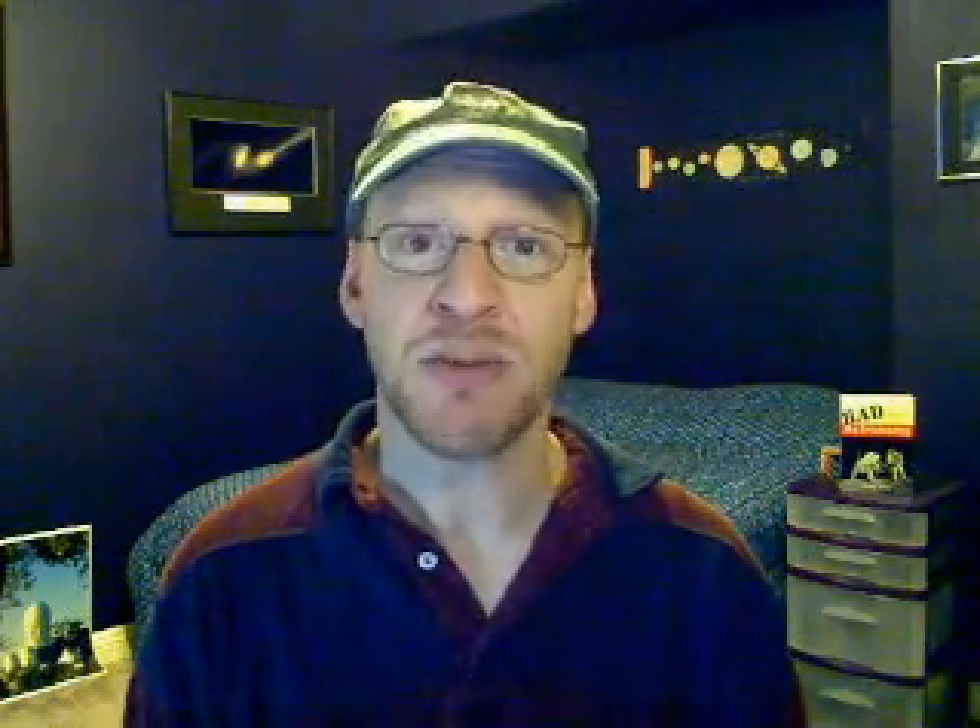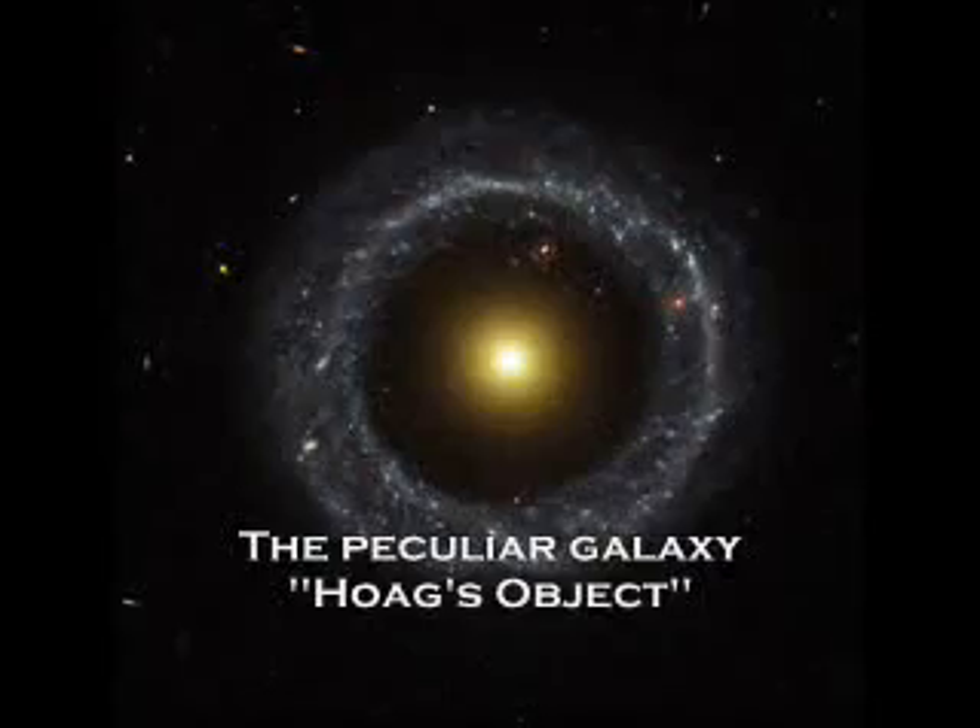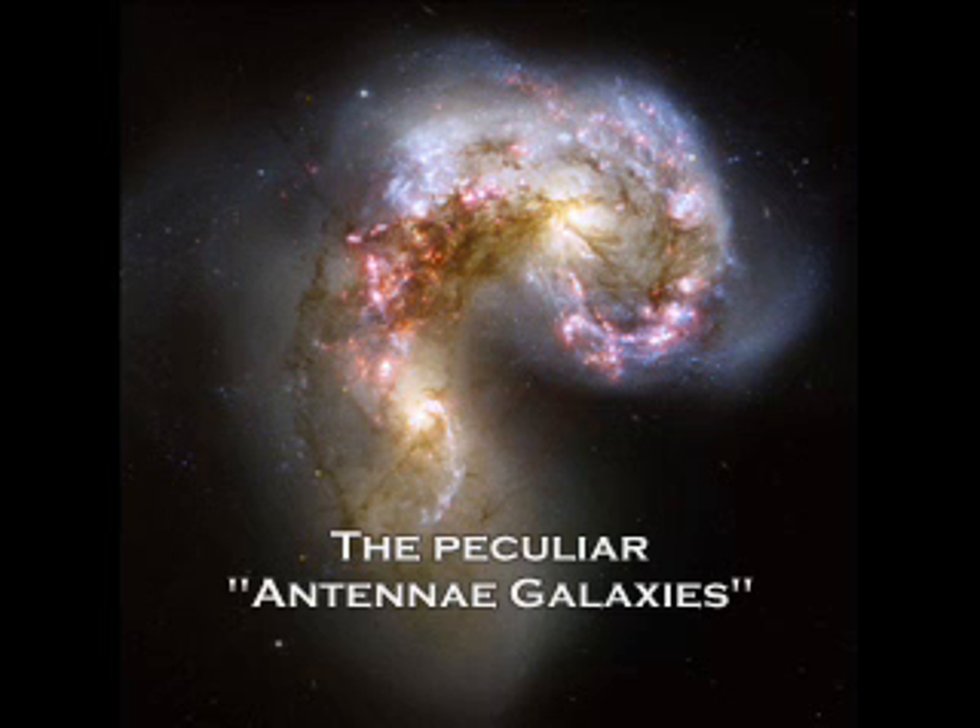Another kind are the irregular galaxies. These are shapeless smears and smudges — they really don't have much of a shape at all. Peculiar galaxies do have a shape, but they're weird. They can be hoop or ring shaped. Sometimes when galaxies collide, you get all sorts of weird patterns out of them. They still have a shape, but they're weird.